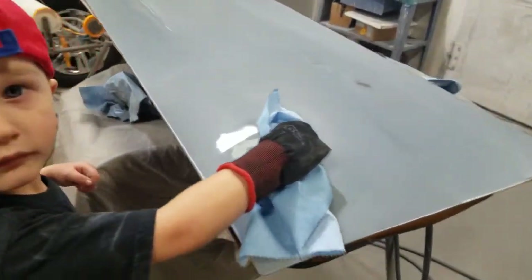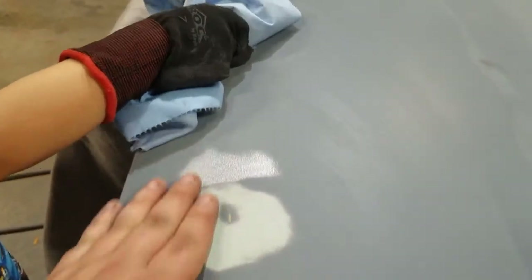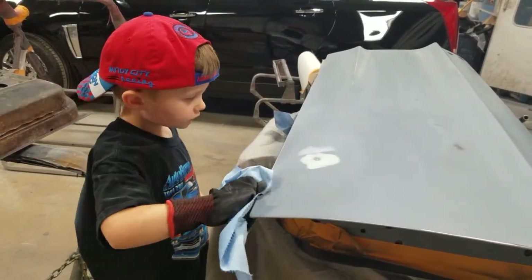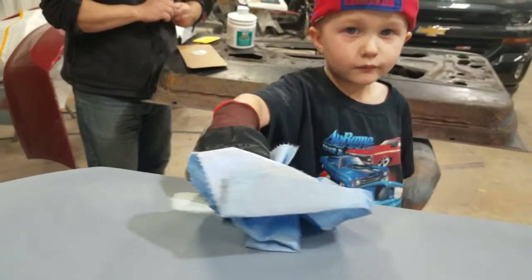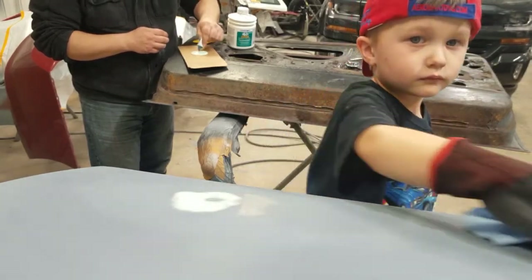Right now he's cleaning up the surface, getting ready to put some filler on. As you can see, right here is where our panel that we welded back in place goes. There's a little bit of a high spot here, and with the filler it created a high with a low spot. We're mixing just a little bit of Evercoat metal glaze — super thin. A little bit goes a long way on a small dent like this. You put a small dot of hardener, mix it up, and then you're ready to apply.